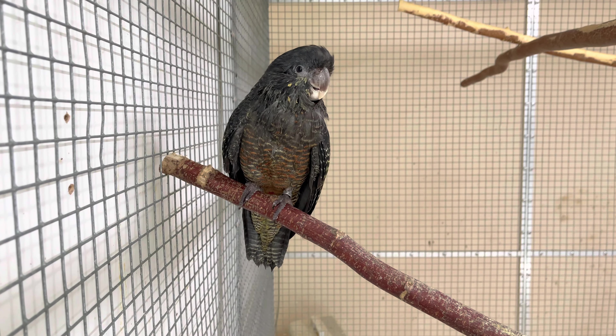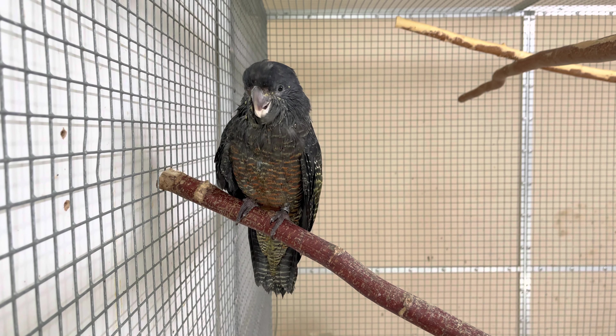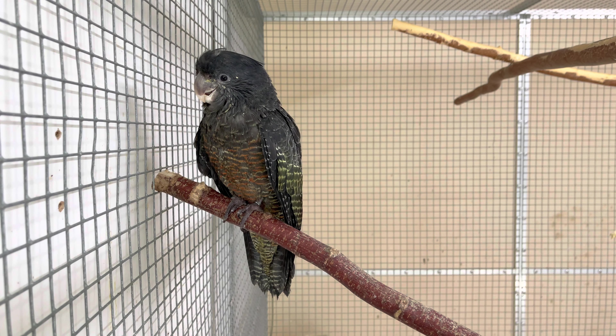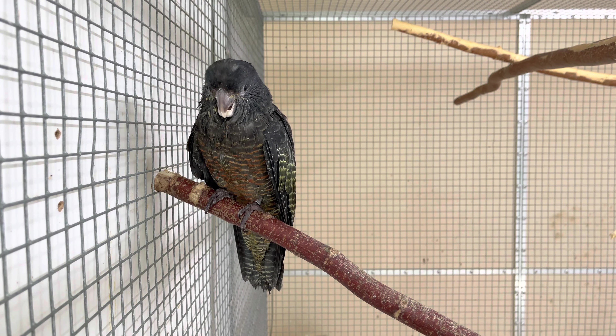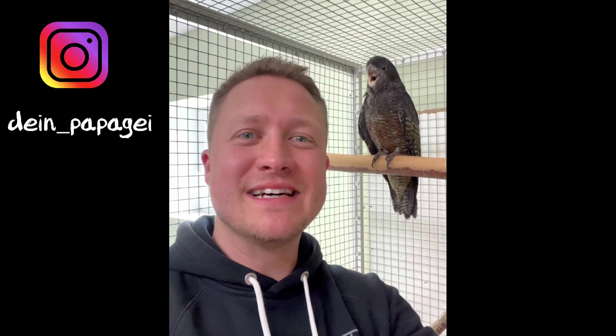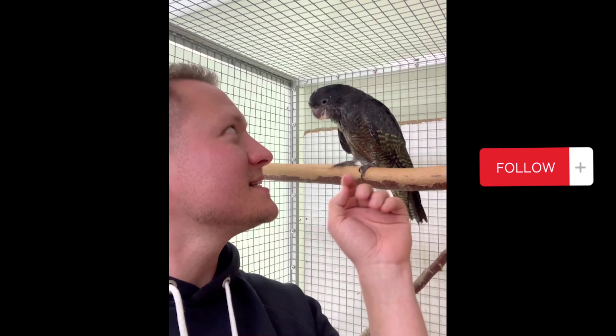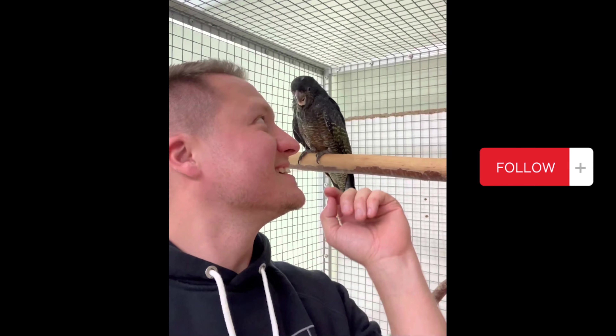Respekt für die Nachzucht – ein junger Helmkakadu von diesem Jahr, das ist Züchterfreude und lässt das Herz erstrahlen. Hinter mir seht ihr gerade eine junge Helmkakadu-Henne – man hört es schon. Was ganz Exotisches und sehr Seltenes.